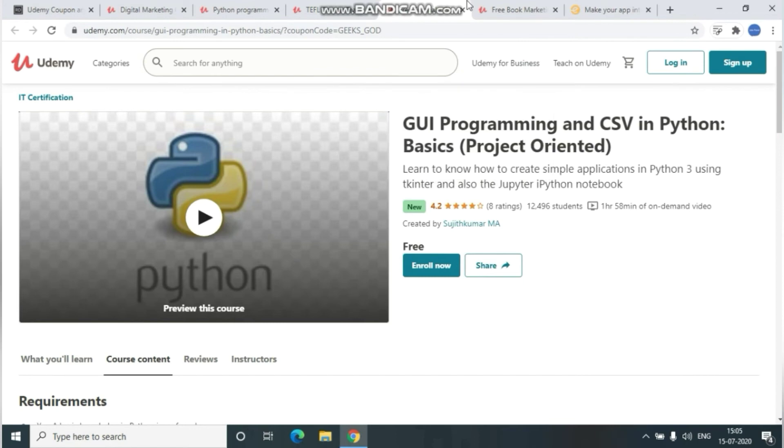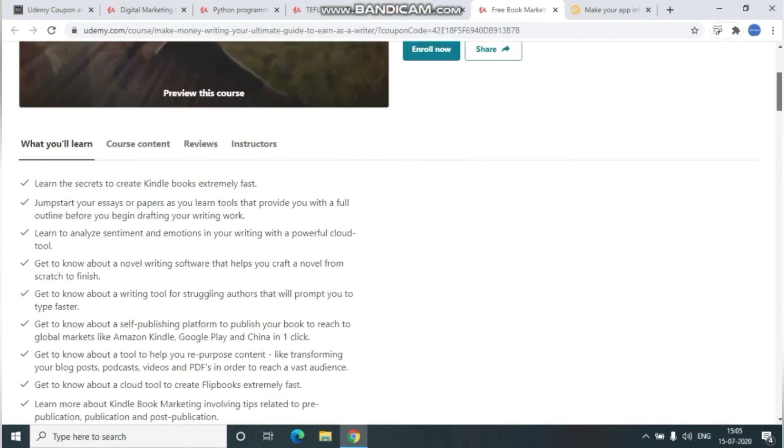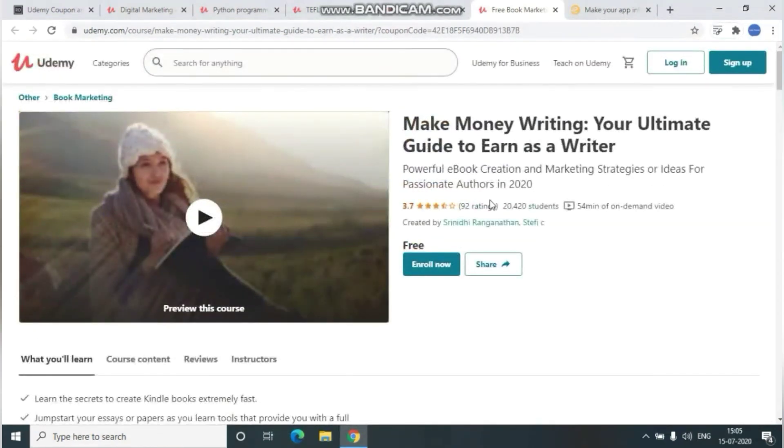The fifth course is 'Make Money Writing: Your Ultimate Guide to Earn as a Writer.' In this course, you will learn about eBook creation and marketing strategies and ideas. A link will be given in the description below for whoever is interested.